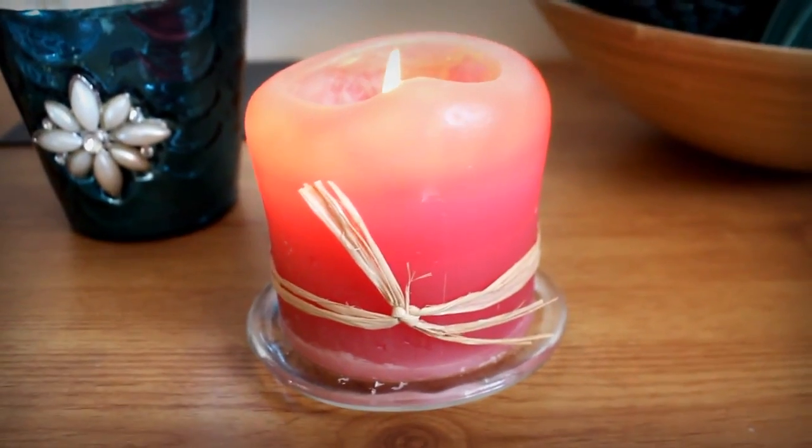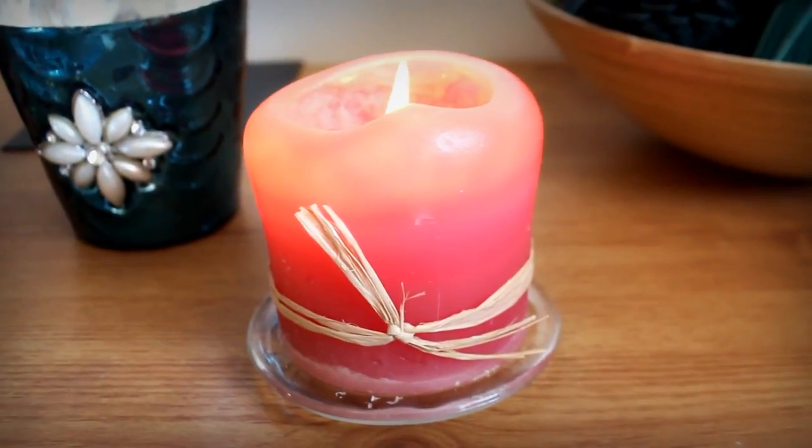My next thing is this candle right here that's lit, and it's from Jewel Candles — you get a little piece of jewellery in the candle when you burn it. I've already got the jewellery, but what I'm in love with is the scent. It's birthday cake and it just smells so nice and sweet. If you want to get a candle either as a present or for yourself, get the birthday cake one because it's amazing.